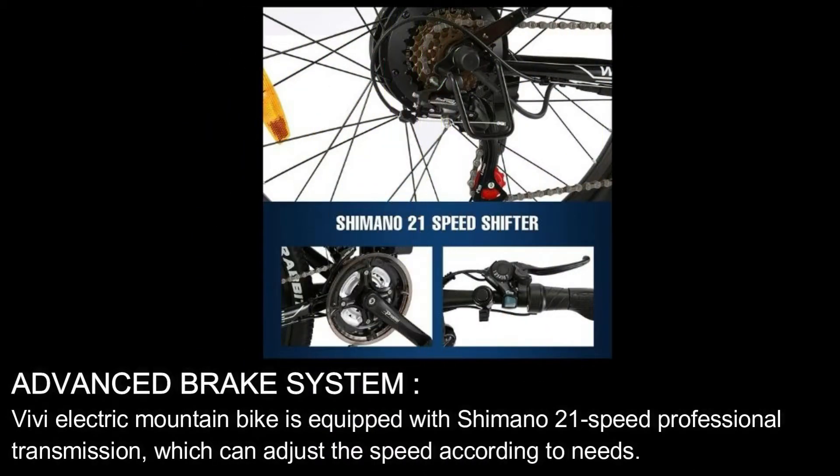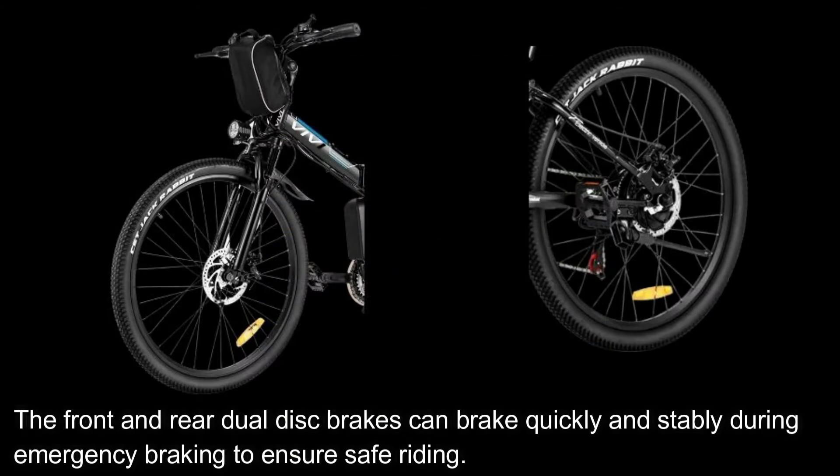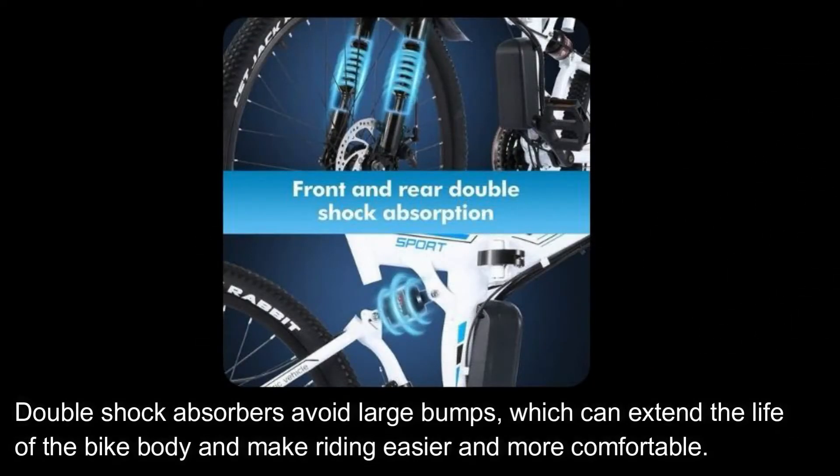Advanced Brake System. VVE Electric Mountain Bike is equipped with Shimano 21-Speed Professional Transmission, which can adjust the speed according to needs. The front and rear dual-disc brakes can brake quickly and stably during emergency braking to ensure safe riding. Double shock absorbers avoid large bumps, which can extend the life of the bike body and make riding easier and more comfortable.